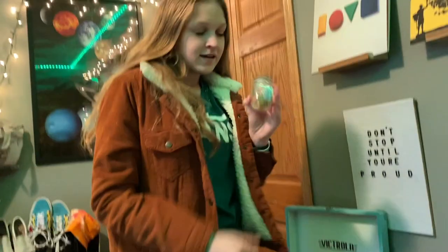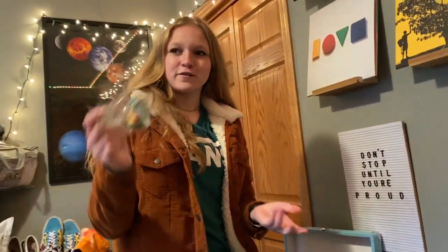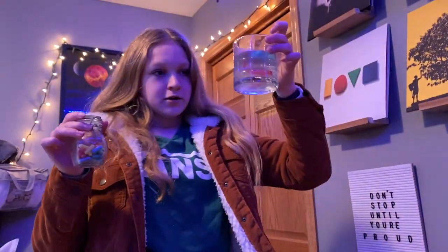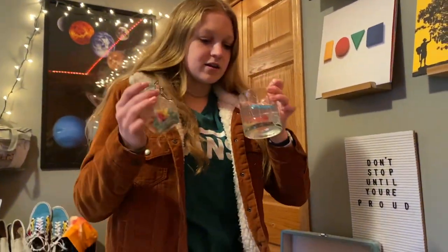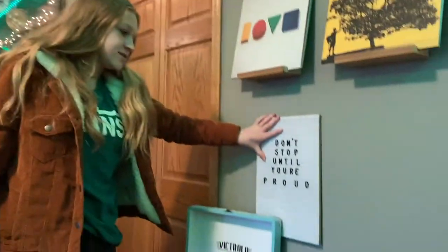I have a little Fine Line poster, I painted my speaker, a Polaroid disposable camera, my perfume, and then this little jar of foam things — I still don't know what to call these, so let me know in the comments. I also have a cup of water that I put them in sometimes just for fun. Then I have this sign that says 'Don't stop until you're proud' — I really like this quote so I haven't changed it in a while. And here's my record player.